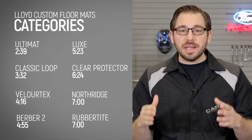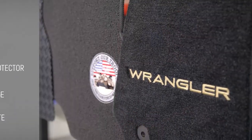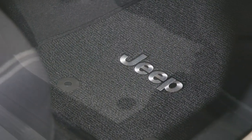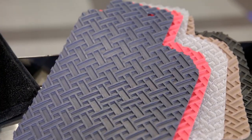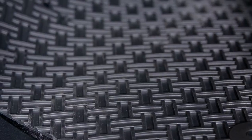Now that you know a bit more about the team behind these floor mats, let's take a closer look at what they offer. When shopping for a new set of floor mats, you generally have two material types: carpeted or rubber. Lloyd's carpeted line consists of five different series, and their rubber line has three different options. Each one varies based on thread type, thickness, texture, and color.